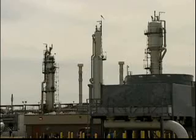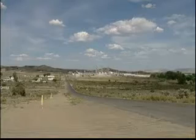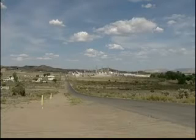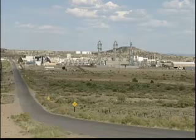We ship on the main lines of TransWestern and El Paso basically methane gas. This plant, along with one other plant we have in the basin, is the main gathering facility for what we call conventional gas.